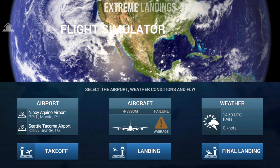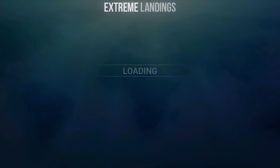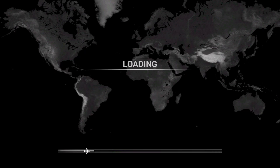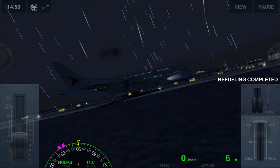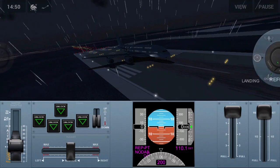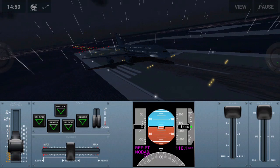Welcome to the first episode of how to become a pilot. Today we're going to do a takeoff, the before takeoff checklist, and the after takeoff checklist on the Airbus A380 in Extreme Landings.